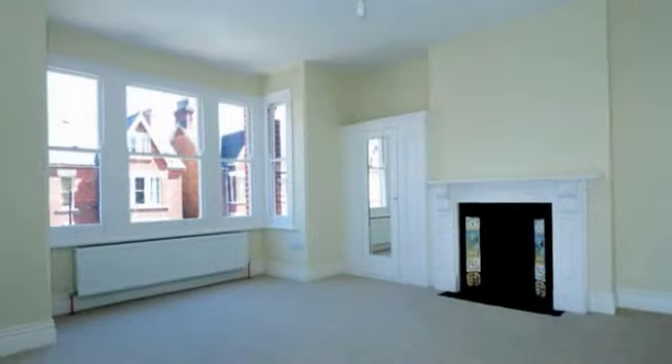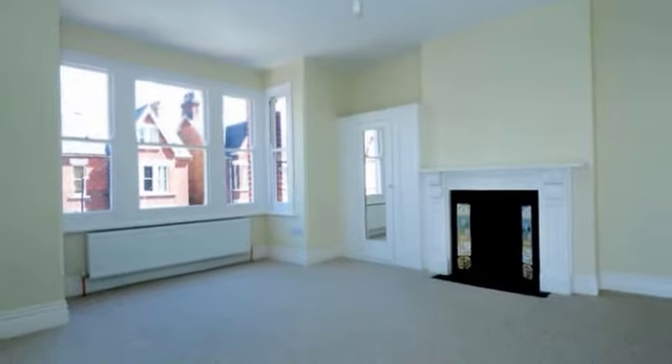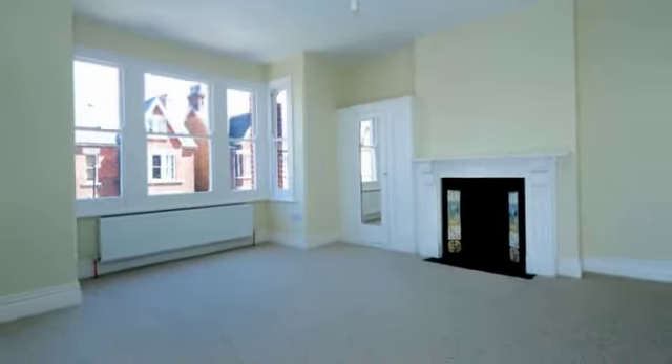The master bedroom has a bay window and an original fireplace, as does all the bedrooms. There is also an ensuite.